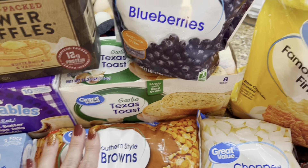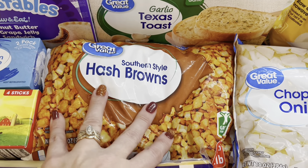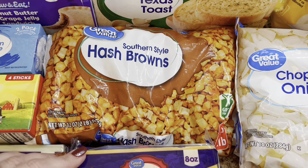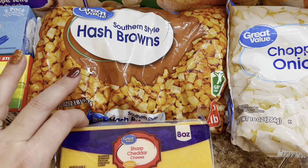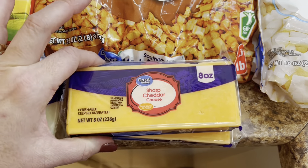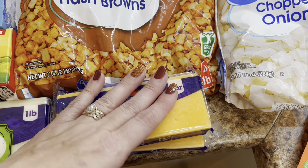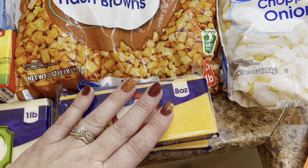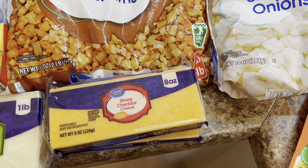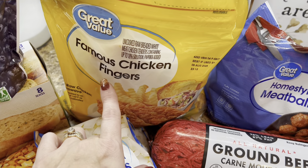I got my hubby some more blueberry pancakes — he loves these and they're so convenient. He can just grab one, microwave it, and it's good to go. I picked up some Eggo strawberry waffles and also got the power-packed protein waffles to take to work. These are the buttermilk and vanilla flavor — they've got 12 grams of protein per serving.